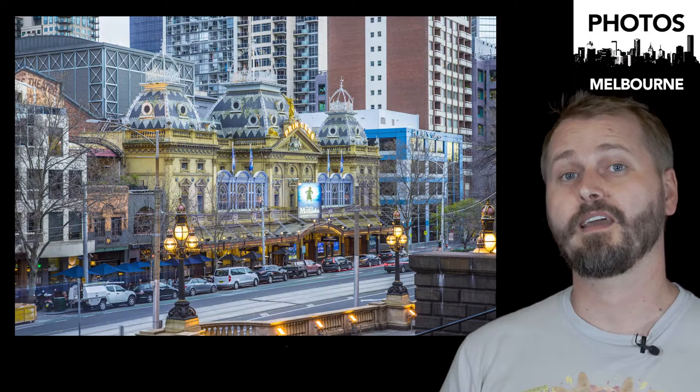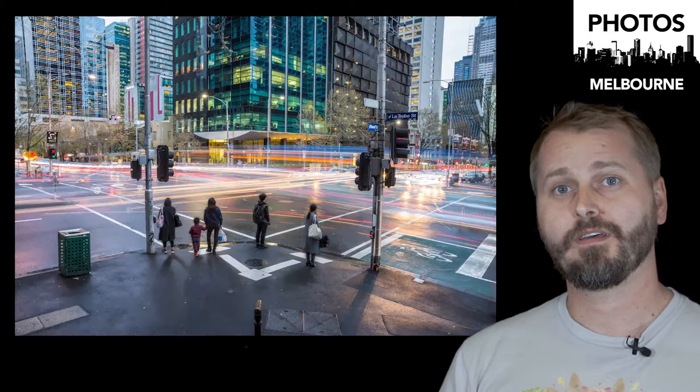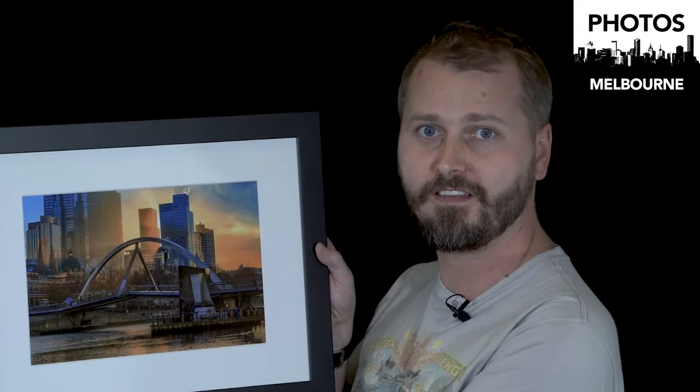In addition to that, I've got files you can download and print yourself. For five bucks you can download a picture in good enough resolution to print at Kmart, Officeworks, Harvey Norman, or on a fancy printer at home. So you can buy this file for five bucks, print it yourself, buy a frame for fifteen bucks, and you've got a nice little gift or something to put on your wall.